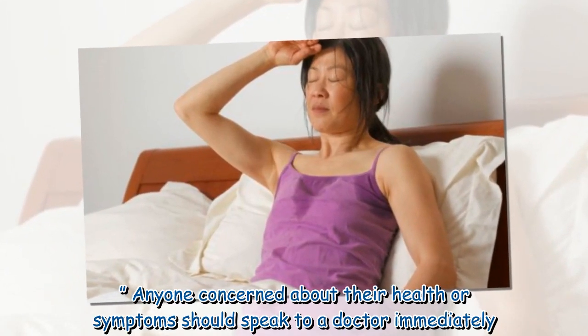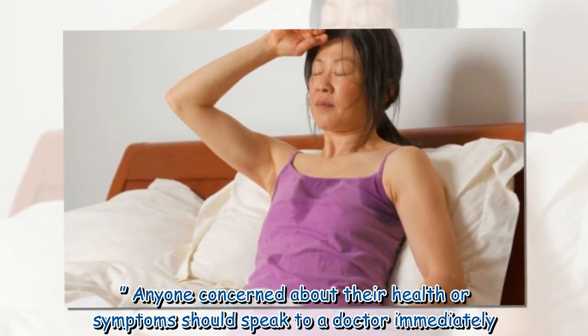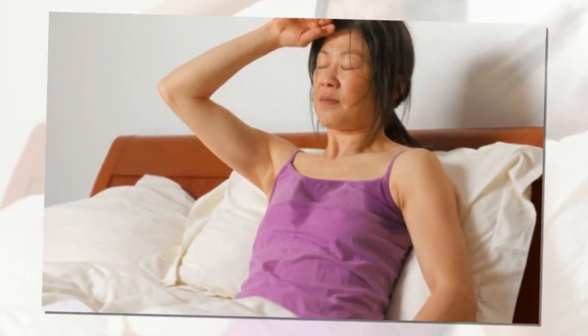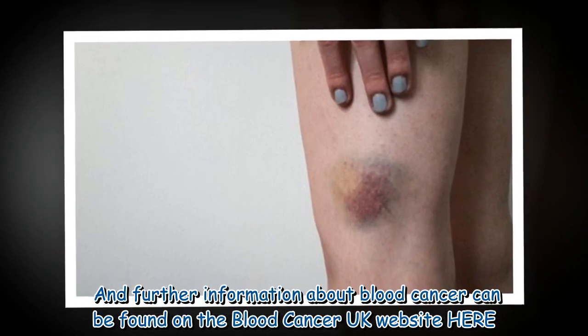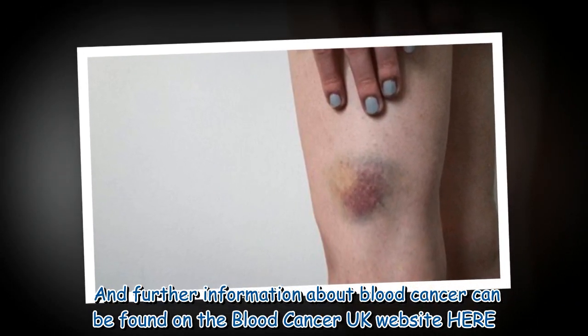Anyone concerned about their health or symptoms should speak to a doctor immediately. Further information about blood cancer can be found on the Blood Cancer UK website.